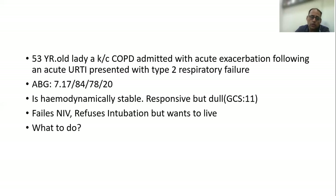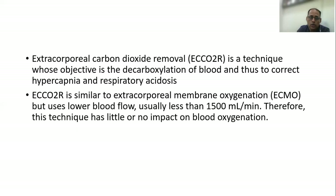This is a typical condition where you start thinking about ECCO2R, the extracorporeal carbon dioxide removal, which is a technique whose objective is to decarboxylate blood, thereby correcting hypercapnia and respiratory acidosis. It is very similar to ECMO but uses lower blood flow, usually less than 1.5 liters per minute.